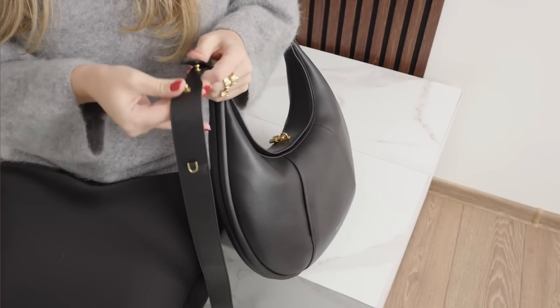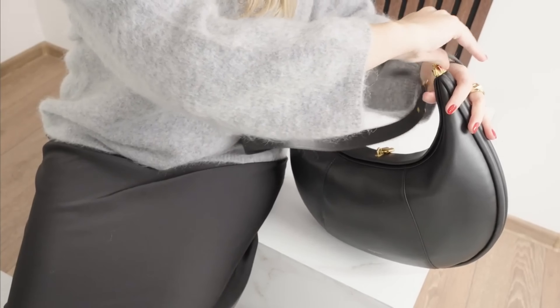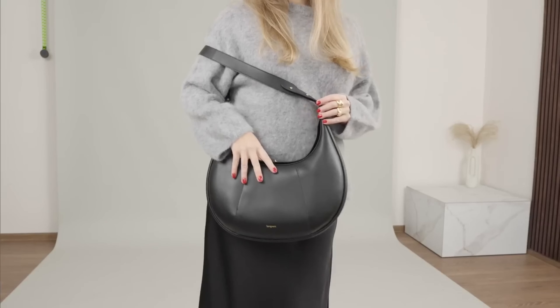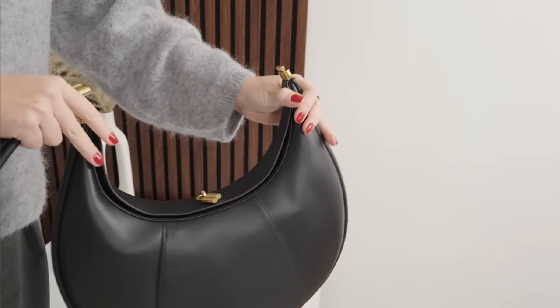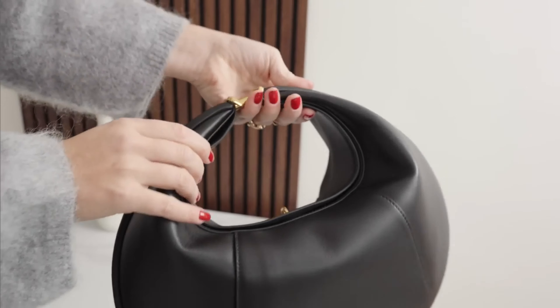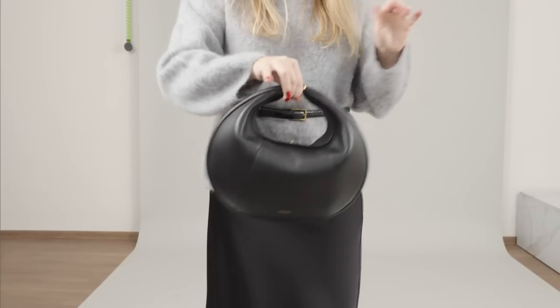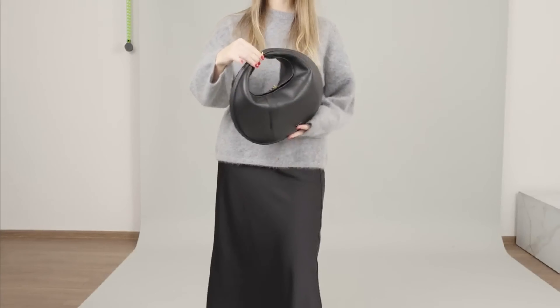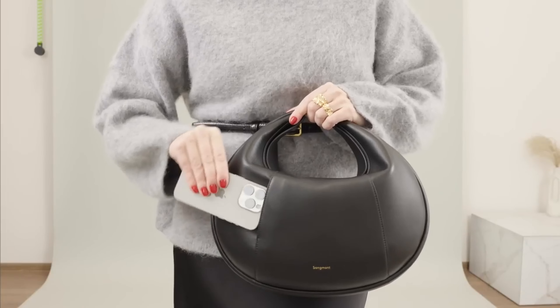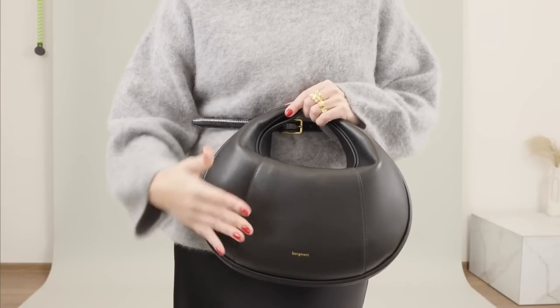The longer strap makes the bag look a little bit different and could be worn on the shoulder or as a cross body as well. And lastly, it is possible to hook up these two sides of the bag and then it transforms into this beautiful and cute small bag. I'm really impressed with these possible transformations as it makes the bag so versatile and easy to use daily.